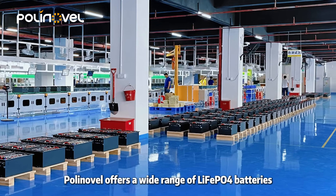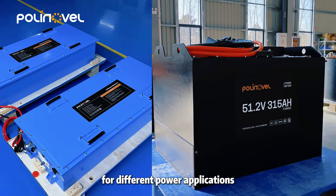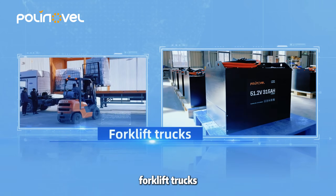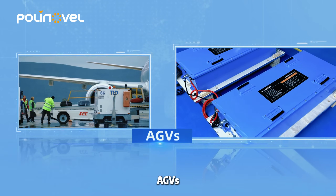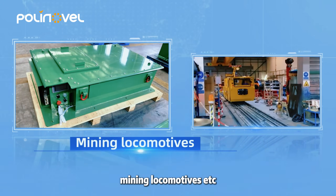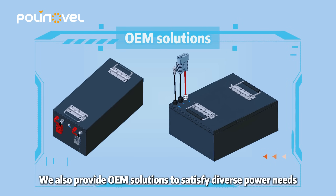Beyond this model, Polinovel offers a wide range of LiFePO4 batteries for different power applications, including baggage tractors, forklift trucks, utility vehicles, AGVs, crawler boom lifts, and mining locomotives. We also provide OEM solutions to satisfy diverse power needs.